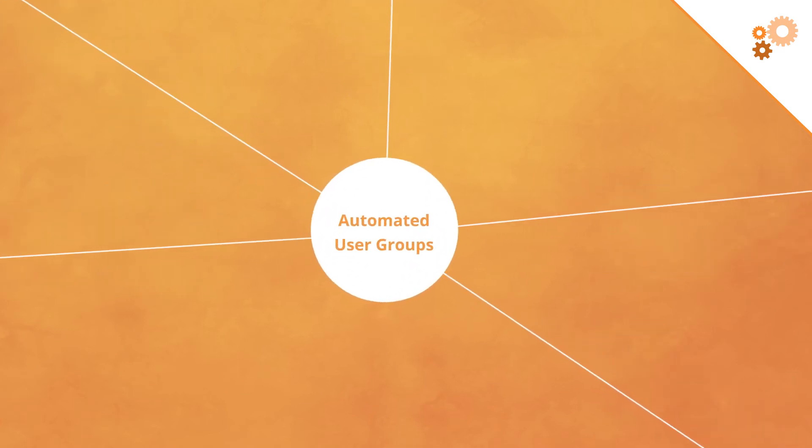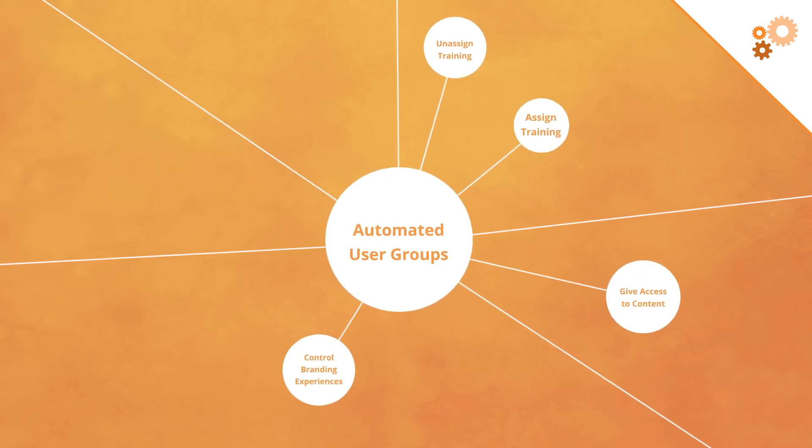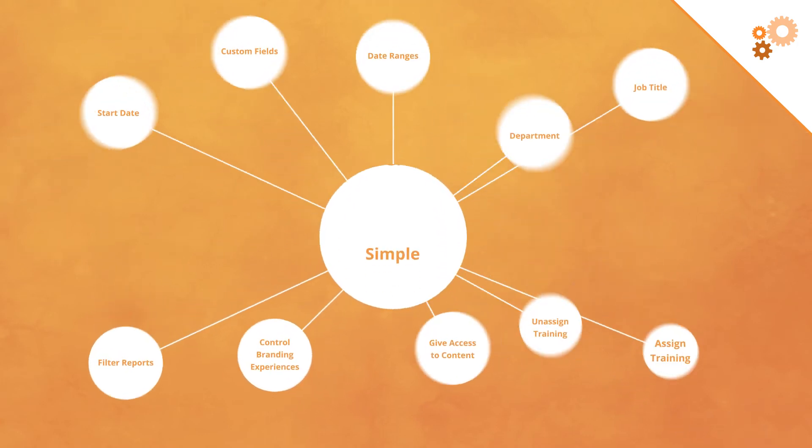Automated user groups can be used to assign or unassign training, give access to content, control branding experiences, filter reports, and more. Torch makes complex organizations simple.